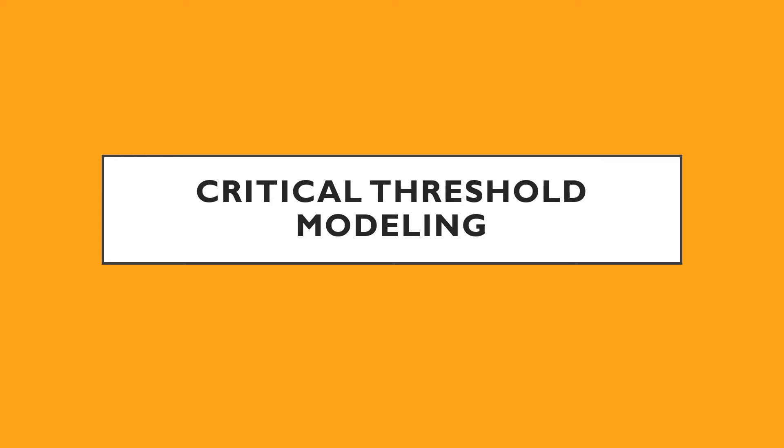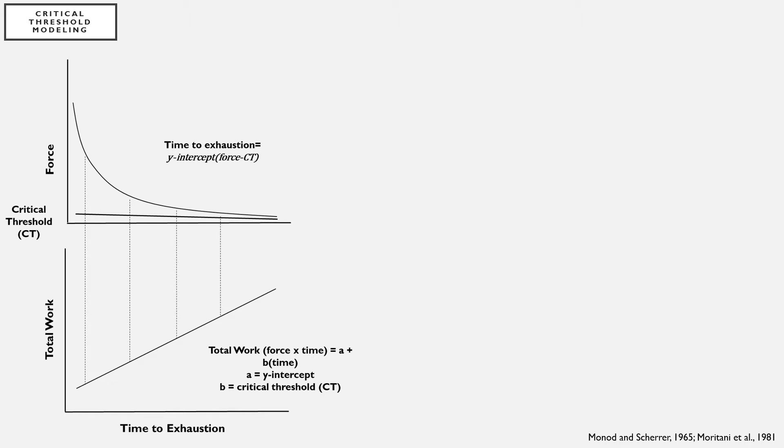One way we can examine low load resistance training is by using critical threshold modeling. The critical threshold is a mathematical model that defines the asymptotic nature of human movement capacities for power or force over time. It is the slope of the relationship between total work and time to exhaustion, and the y-intercept reflects the anaerobic work capacity — the total amount of work that could be performed using only stored energy within the working muscle such as ATP, phosphocreatine, glycogen, and oxygen bound to myoglobin. The critical threshold represents an intensity that an individual could maintain for a very long period of time.